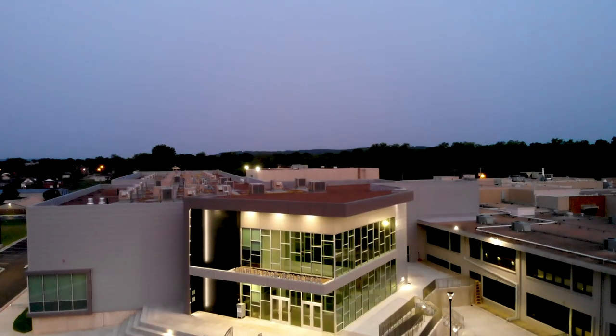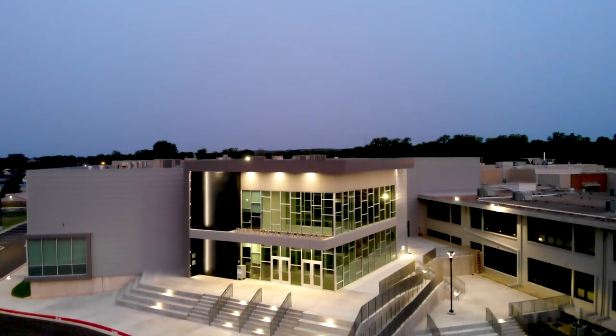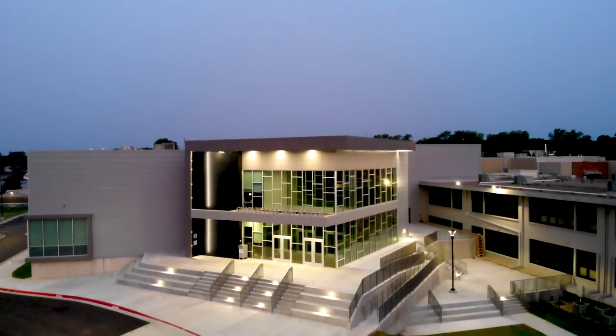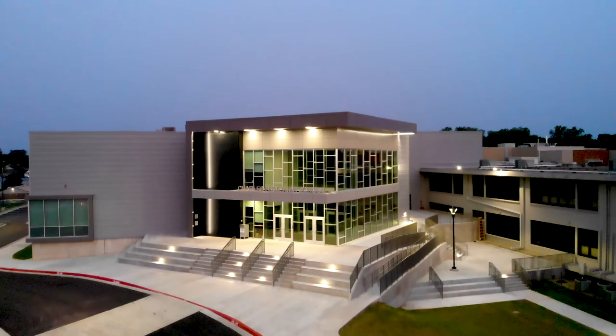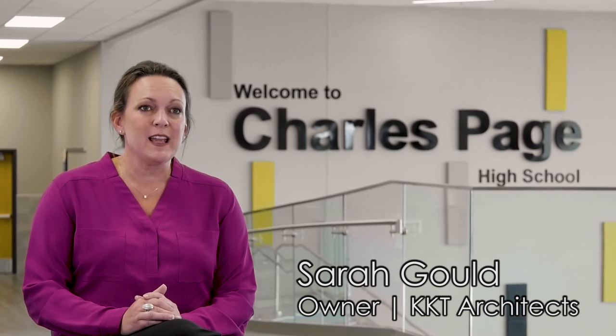In our district we don't get to replace buildings very often, so we made sure that this space would be very versatile. The vision of the superintendent was to create something that really breathed life and spoke to the future of Sand Springs instead of looking back at the past. She wanted something that was going to excite the students and get the whole community excited about what's happening in Sand Springs.